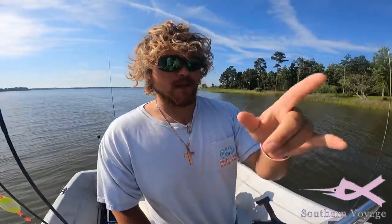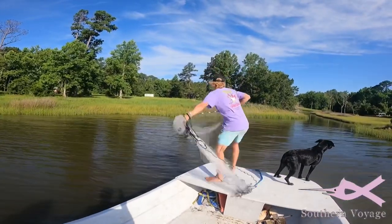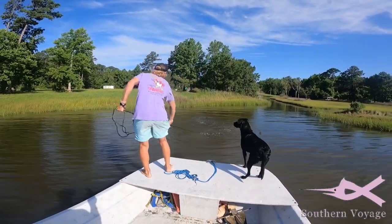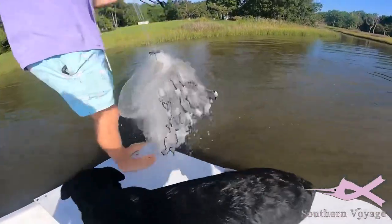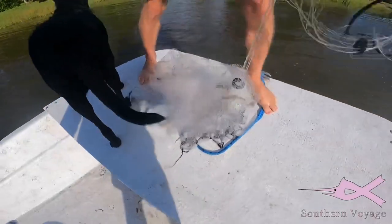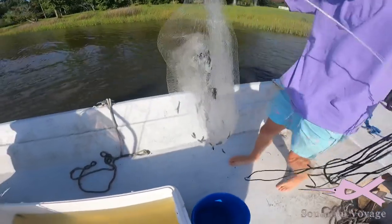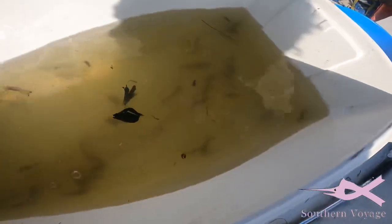We're out here catching bait. Look how easy it is — one and done! Look at him jump, look at the shrimp get up in there. Perfect bait size, they're bigger now. That is gold on the water.